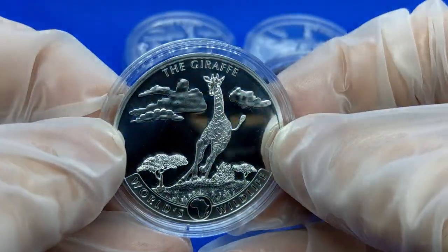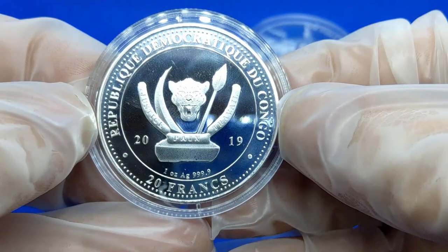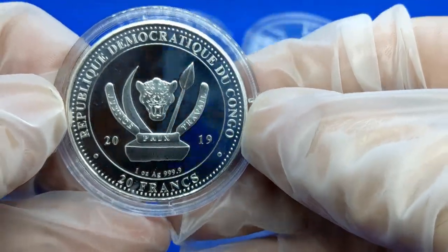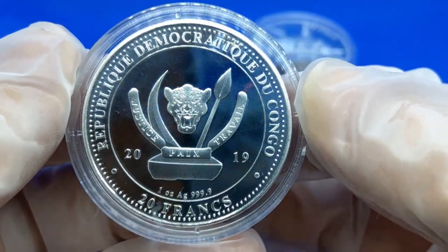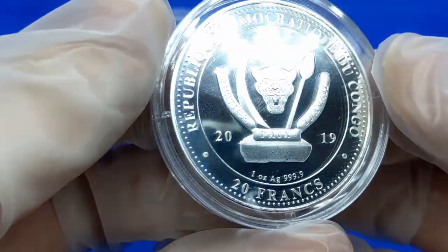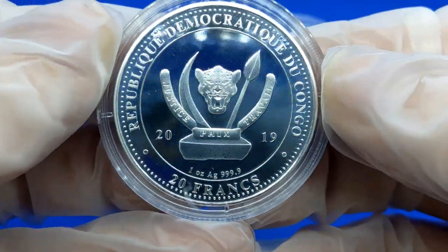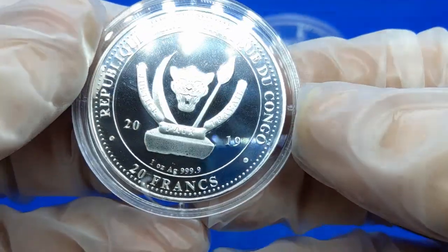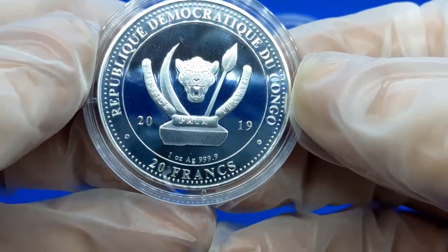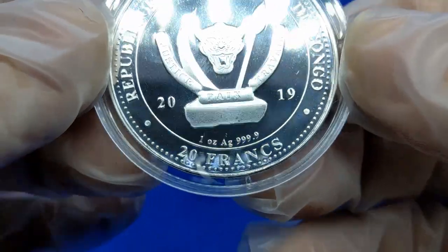Let's start with the giraffe, which is number one. Starting with the back, we have the government of Congo — the Republic of Congo. In the very center you have the head of a leopard, a tusk on the left, and a spear to the right. Then we have the words 'Justice, Peace, and Labor' translated. The year is 2019. You have one ounce AG .9999 — four nines purity for the silver — and 20 francs as the denomination.